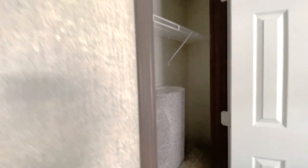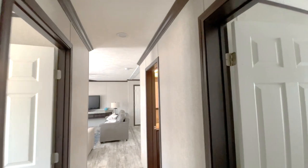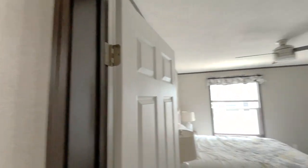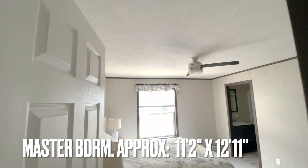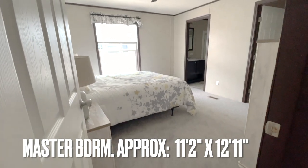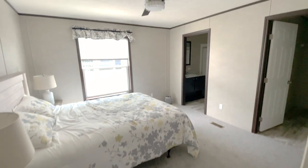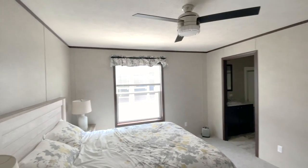This is bedroom number two, according to the floor plan — that's the order we're going in. What you just saw was bedroom number three. This is the master bedroom. So we went from bedroom number two, bedroom number three, and now this is the master bedroom.